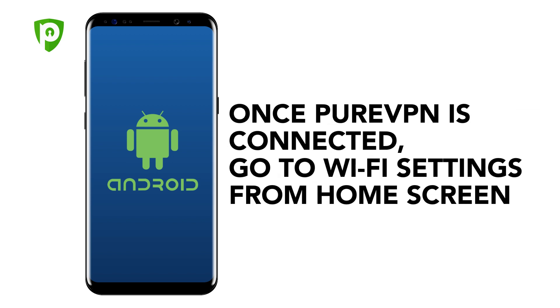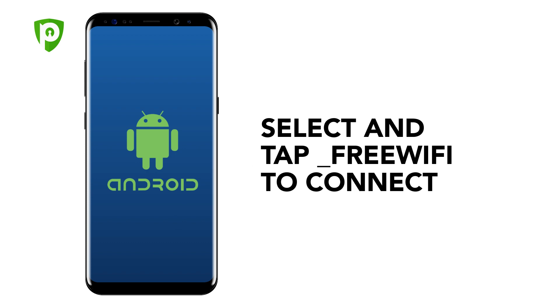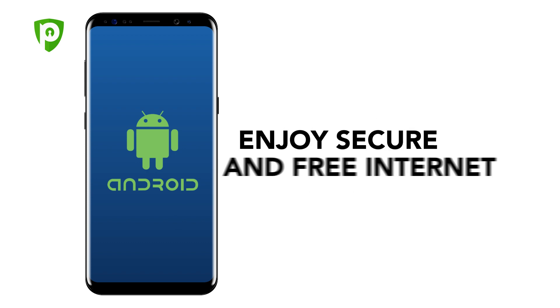Once PureVPN is connected, go to Wi-Fi settings from the home screen. Toggle on Wi-Fi. Select and tap Free Wi-Fi to connect. Enjoy secure and free internet.